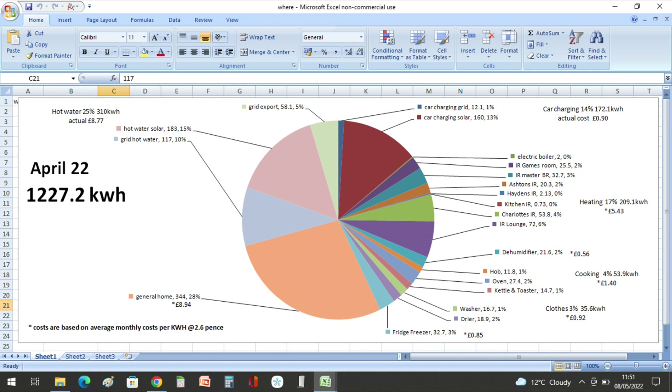Washing and drying clothes came in at 35.6 kilowatt hours and 92 pence. The fridge freezer used 32.7 kilowatt hours at 85 pence. The rest of the home usage was 344 kilowatt hours at eight pounds and 94 pence.